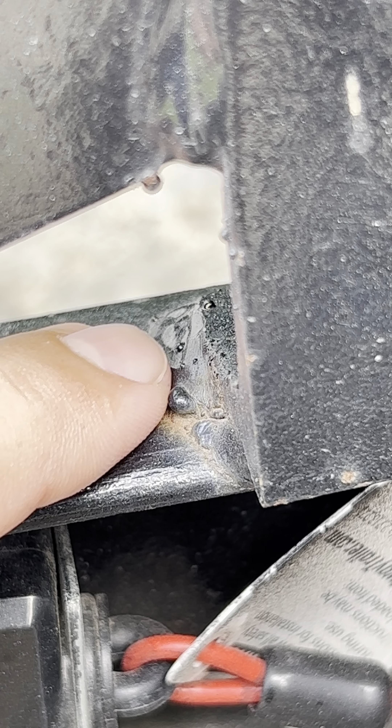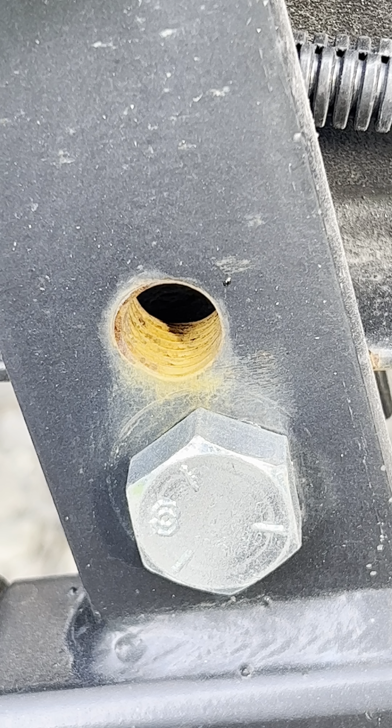I've been noticing on the frame that I'm starting to get some rust. I'm not too concerned about it right now — I'll probably just start spraying the frame down with Fluid Film.